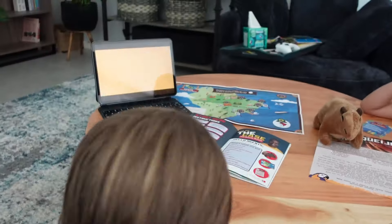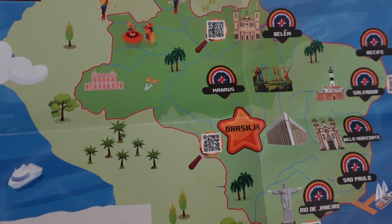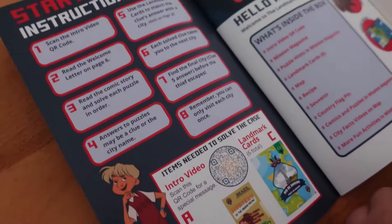I also had my kindergartner sitting with them, and he would be listening to his sisters read aloud the clues and solve them. He really had a fun time with all the cute souvenirs in the box. I really liked that they had the map and these little collectible cards that had information on them. I felt like I was checking off a box — my kids learned about a country this week without having any significant geography curriculum.